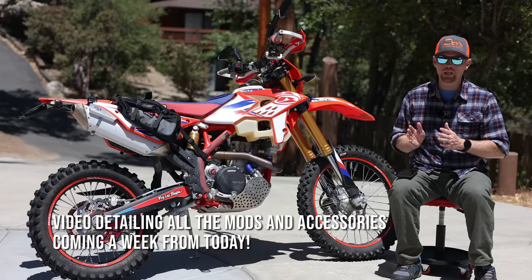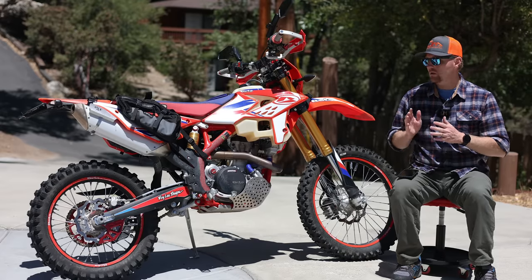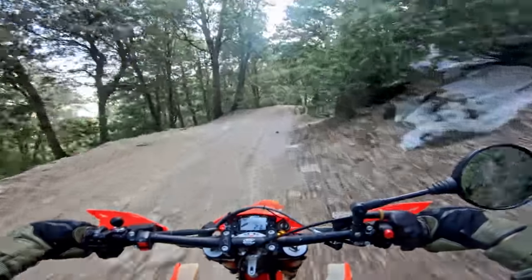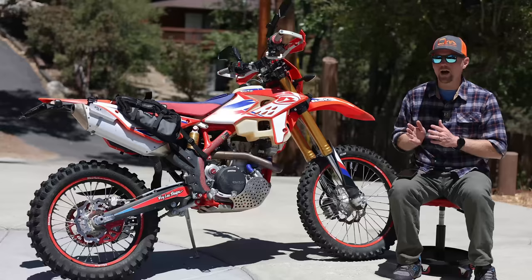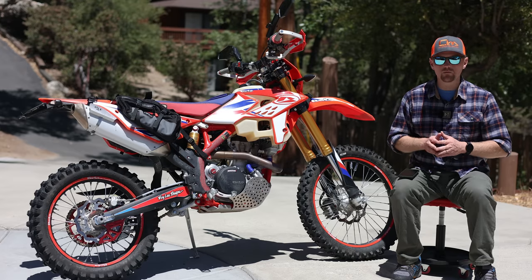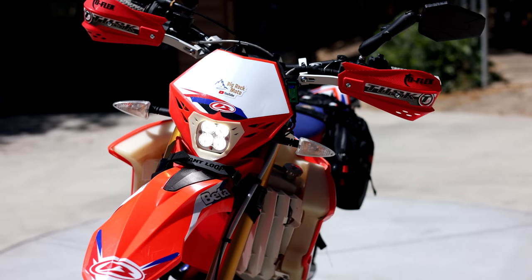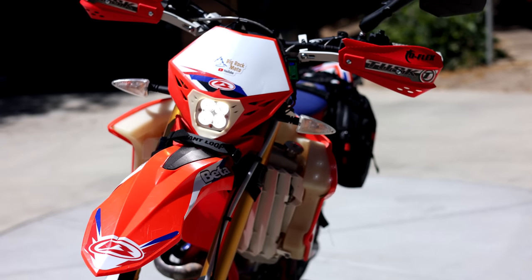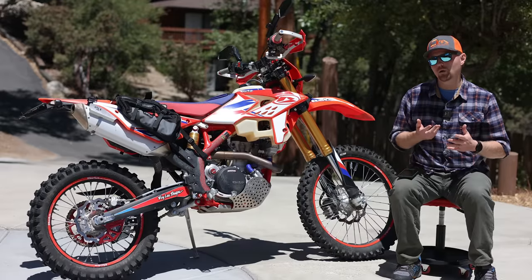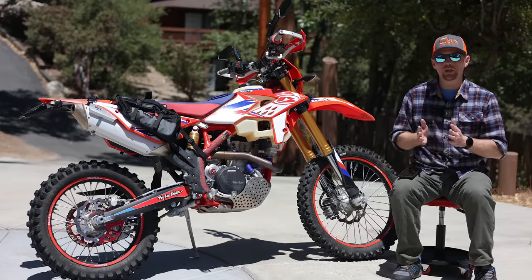So why did I buy this Beta? I do enjoy dual sport and enduro riding, and there are a lot of places I just don't want to take my big heavy adventure bikes, so this absolutely fits the bill. I also wanted to try something different from the usual KTM. Here's how I'll break this down: why I bought it, what I like, what I don't like, and would I buy a Beta again.